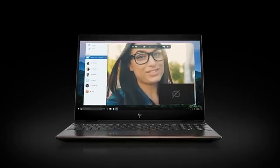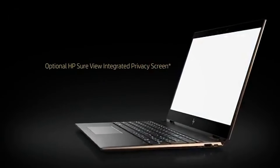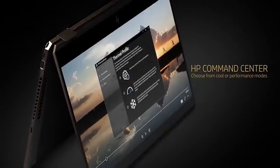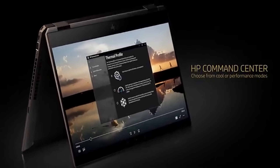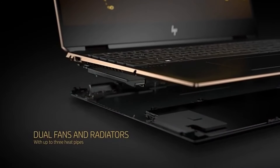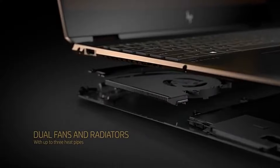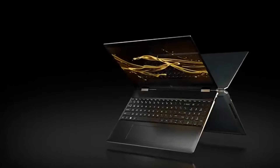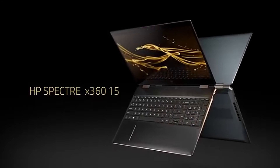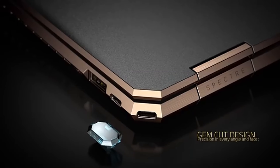This combination ensures that whether you're diving into the latest AAA titles or engaging in graphics-intensive tasks like video editing, the laptop delivers smooth and responsive performance. During our testing, we found that it handled demanding games at mid to high settings with ease, providing a satisfying gaming experience without significant frame drops.